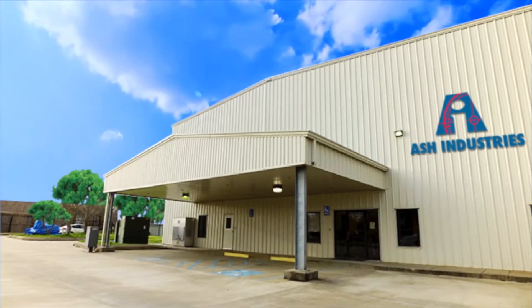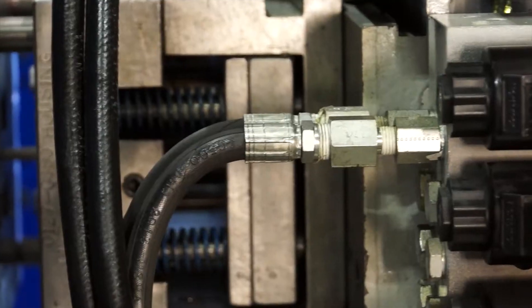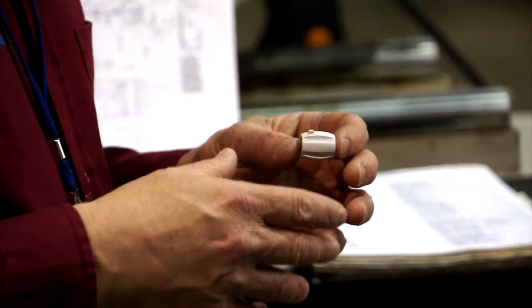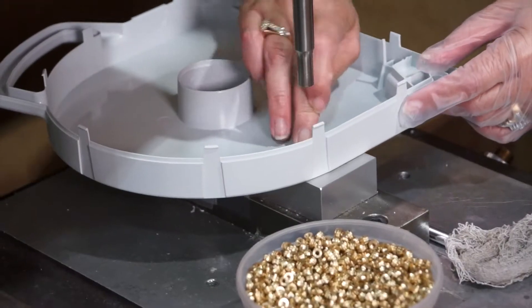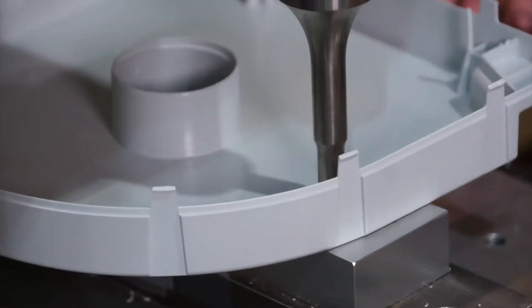Thermoplastic injection molding utilizes a material that is heated, melted, and shot under pressure into tooling, producing a part that is essentially the same material with no chemical alteration. You can melt it, shape it, remelt it, regrind it, and use it again and reshape it into another part.